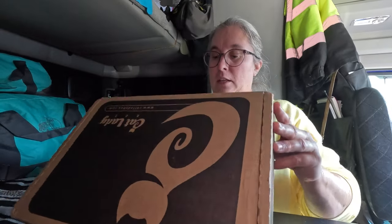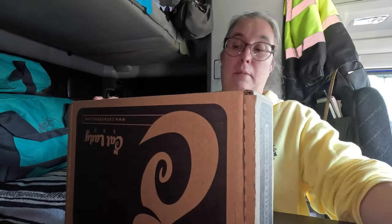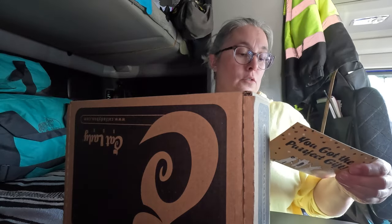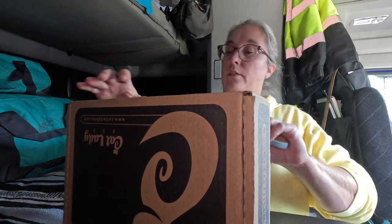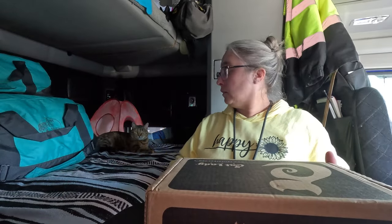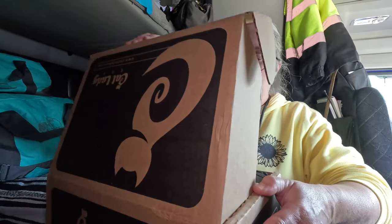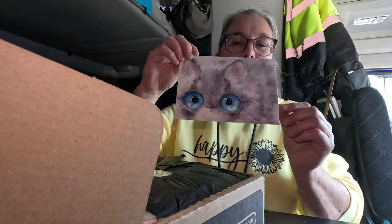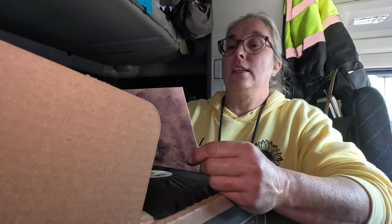So this is gonna be fun — I'm kind of excited about this one. I don't know who sent it to me; there's nothing on the outside. This came to me — what do you think, Milo? Can you see Milo back there? So let's see what we got in the Cat Lady Box! Oh fun, Milo right on top. Look at that card — look at those eyes!